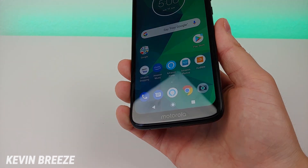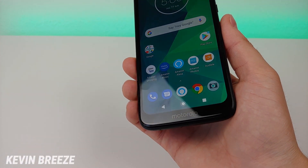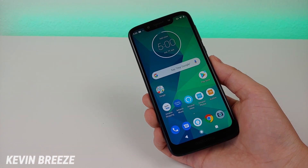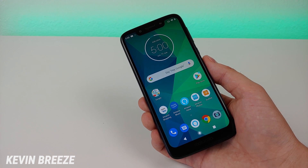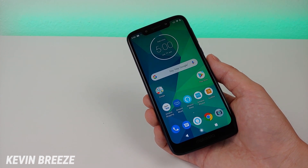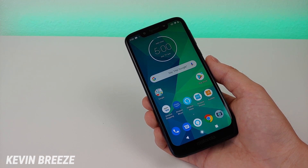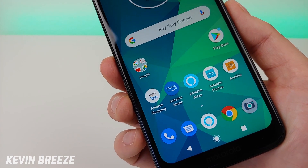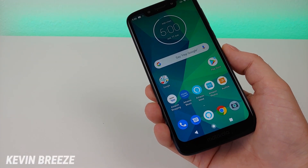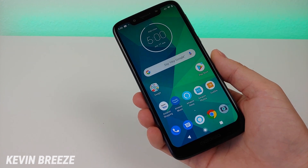Further down below, we have a chin here, and it's a pretty thick chin — actually enough space for the Motorola wordmark. So overall, this device doesn't necessarily have the most appealing form factor and design, but it's also not a terrible design either. The good news is that even though this display is 720p, it still looks really good — really crisp and clear. Most people wouldn't even be able to tell that this is a 720p display compared to a 1080p display because of how clear it looks.